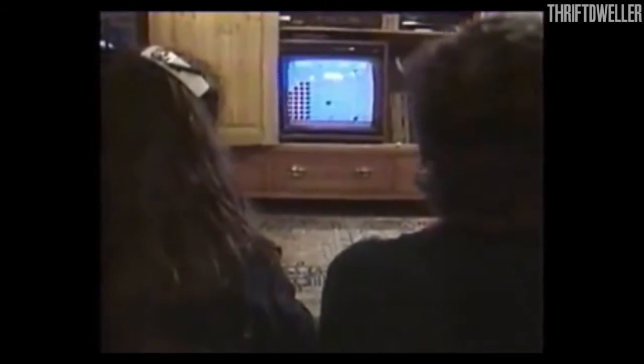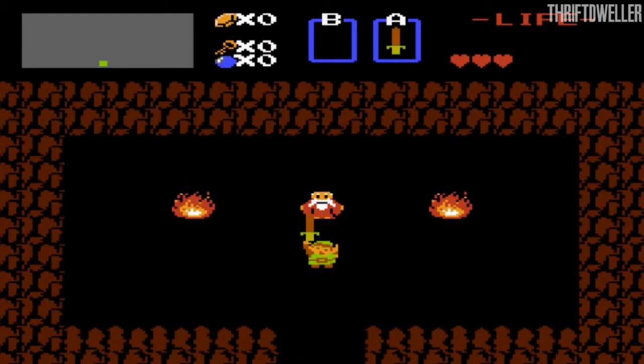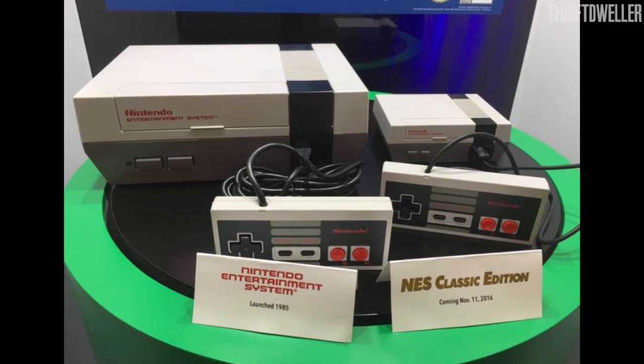Retro video game fans will be able to relive classic favorites such as Super Mario Bros., Metroid, The Legend of Zelda, and more in Full HD. The console comes with a full-sized version of the original Nintendo controller.